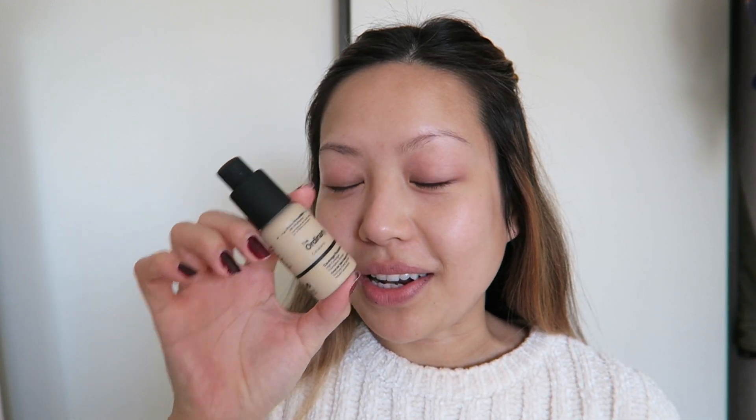I already have my lotion on — I'm using Olay — and I'm just going to go right into the foundation, which is the first new item that I have. It is The Ordinary. I have both the high coverage and the serum foundation and I love them both for different reasons. The serum one, since it's the lighter coverage, I wear during the week, and the high coverage one I wear on the weekends.